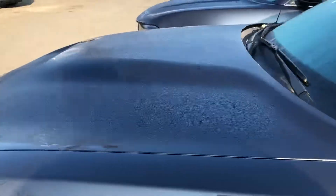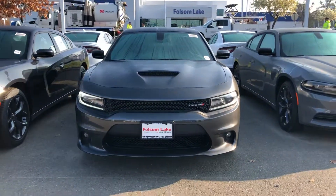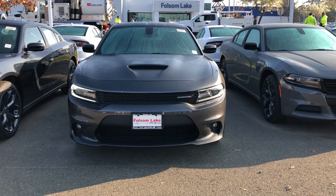It's a beautiful granite exterior. Come down, check it out, take it for a spin. Call us at 916-355-9999. Folsom Lake Chrysler Dodge Jeep and Ram.